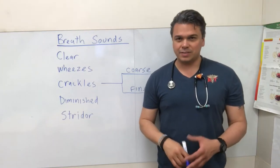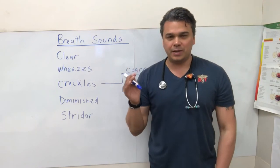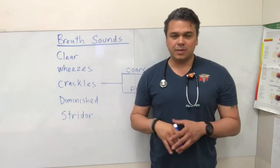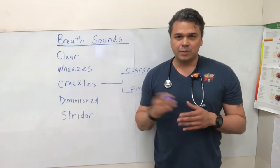Let's talk about breath sounds and simplify it. When you're out there charting, you'll hit the drop-down and there's like 15 different breath sounds, but let's distill it down to the basic breath sounds — because these are the ones we're actually going to do something about. So let's break it down.